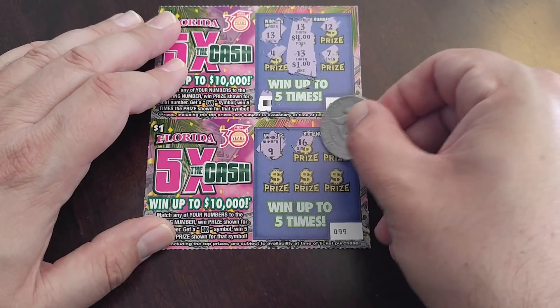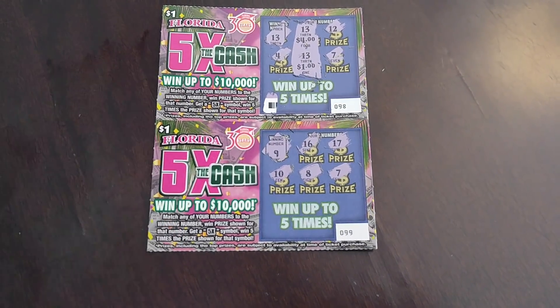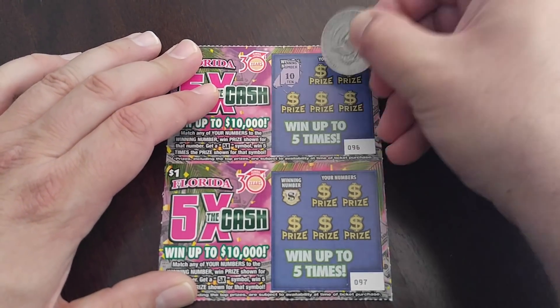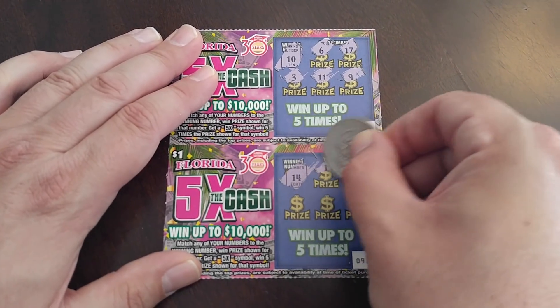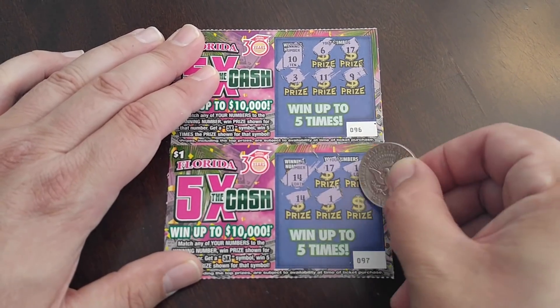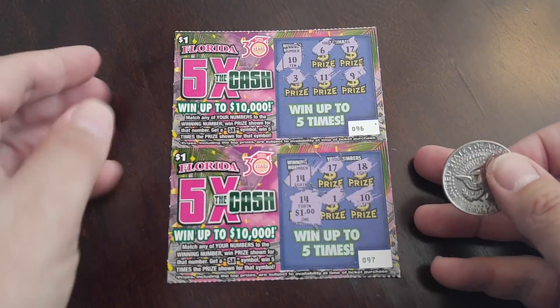9, 16, 17, 10, 8. Alright, so we've got $2, $2, and $5 — we've got $9 up, we're almost at 50% payback. 10, 6, 17, 3, 11 and 9 — nothing there. We've got a 14, 17, 18, 14 — we've got another match, 1 and 10. It's a good little group of tickets — another dollar there, so we're at $10.